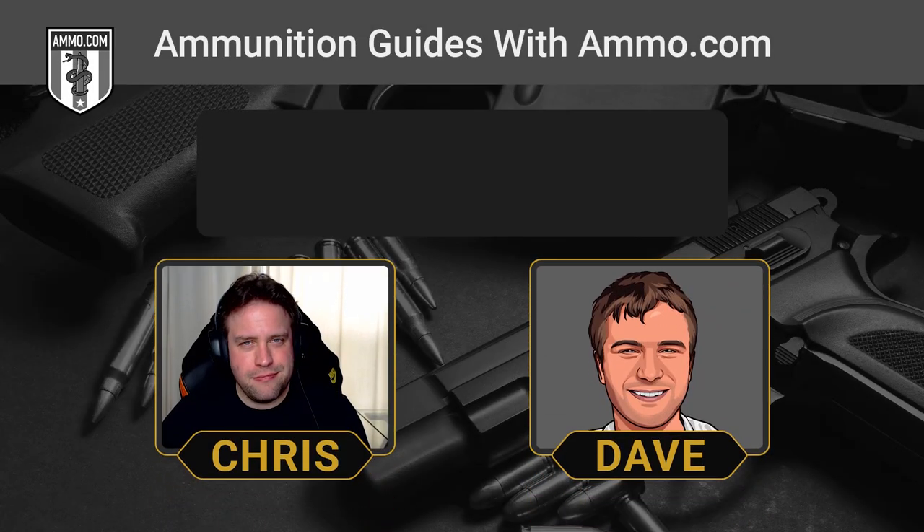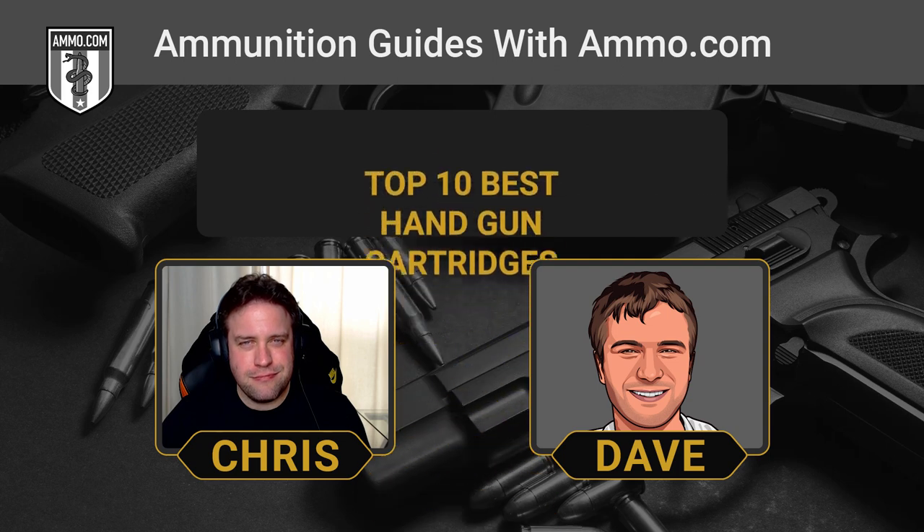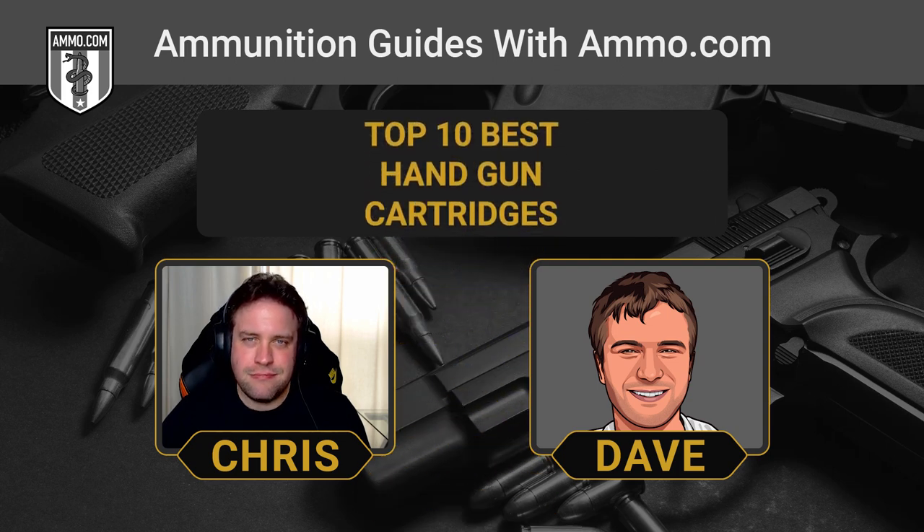Hello, friends and lovers. This is Dave Trillo, and you're listening to the Ammunition Guide podcast brought to you by none other than Ammo.com.